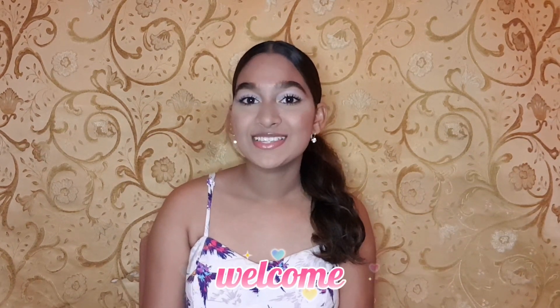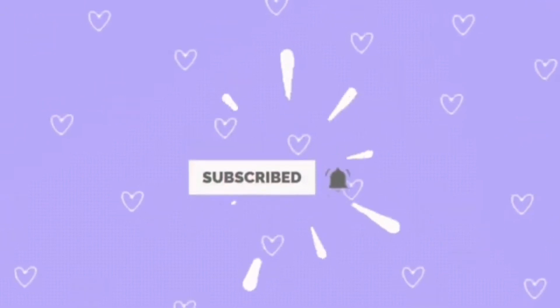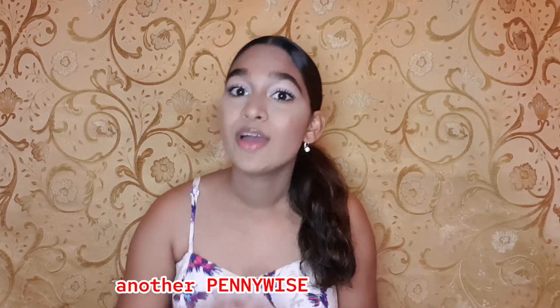Hi guys, it's Lauren and welcome or welcome back to my channel. This video is going to start off on a very good and positive note. My last Pennywise haul video got 1,400 views — I myself am shocked by that. I just want to say thank you to everyone who watched, liked, and commented. You all inspired me to do another Pennywise video today, and I think this is something I'm going to start a playlist with on my channel, doing regular Pennywise hauls whenever I go.